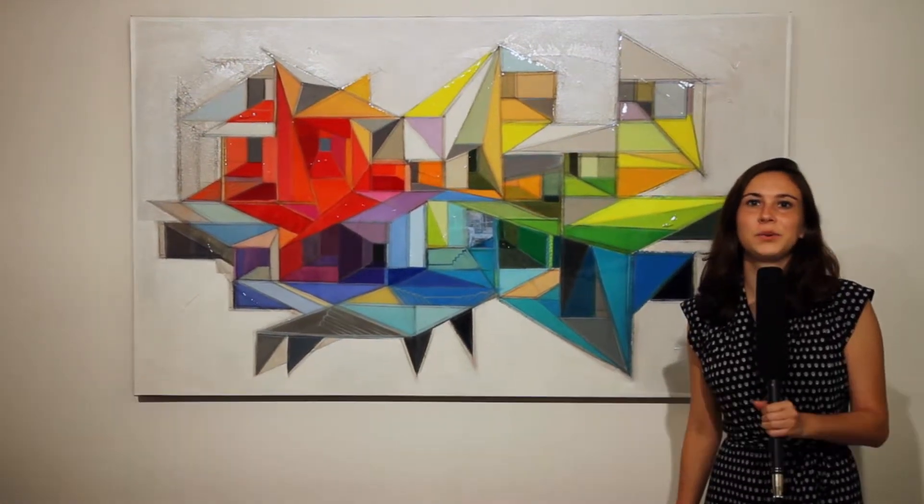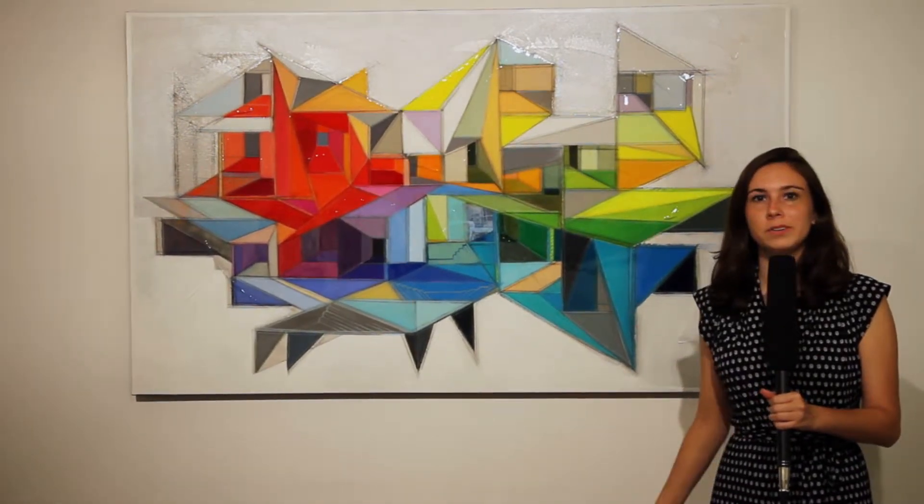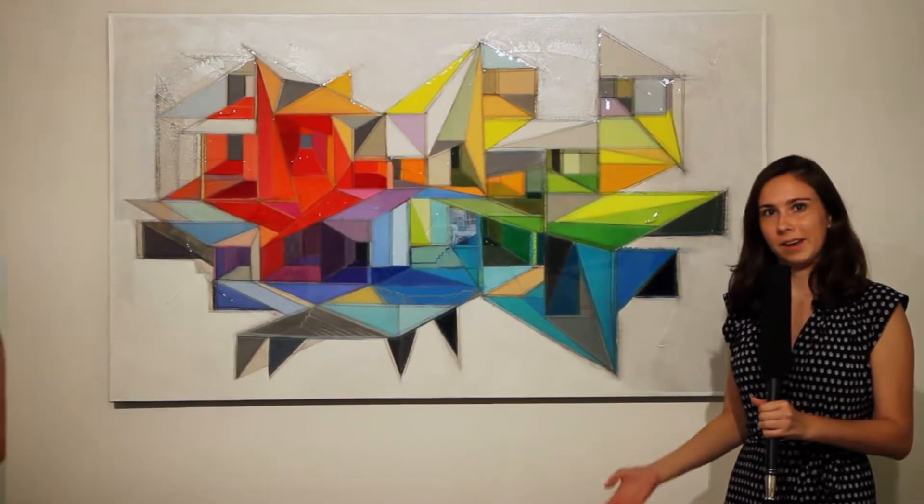Hi, my name is Julianne Gross, Gallery Administrator at ArtBlend Gallery, located in Fort Lauderdale, Florida. Today, I want to introduce you to one of our members, Annie LeBay. She is one of our international artists from Quebec, Canada.